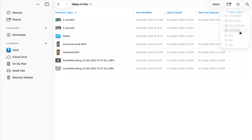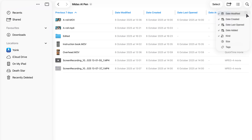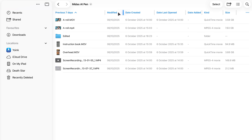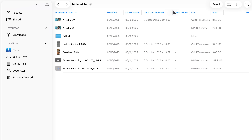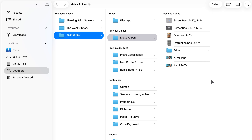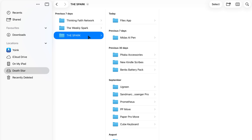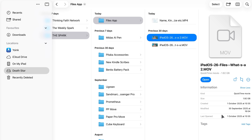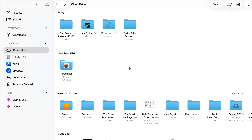The list view used to be a bit of a token gesture, showing you the basic list and not much more. But now it's actually useful. You can resize the columns to show more detail, collapse folders so you're not overwhelmed, and sort everything by name, type, size, or date. It's so much easier to look at a crowded folder and instantly see which files are the biggest or which ones you've worked on most recently.